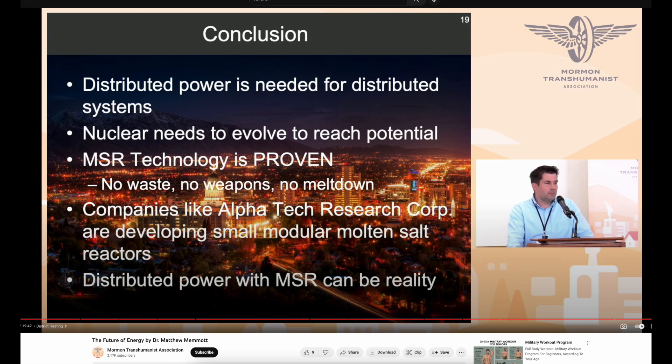In summary: we need distributed power systems if we want distributed information and blockchain-type societies. Nuclear power has incredible potential, and when we talk specifically about molten salt reactors, that technology has already been proven — it doesn't make weapons, it doesn't make waste, and it can't melt down. Companies like AlphaTech and maybe half a dozen others in the U.S. are trying to commercialize this. The regulation barrier is high — we're trying to prove every part of this will work in every possible situation, and that takes time. But when we do that, molten salt reactor technology represents reliable, clean energy that can be the future of energy and will support the distributed systems we're talking about.